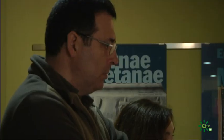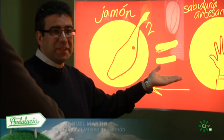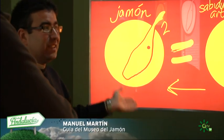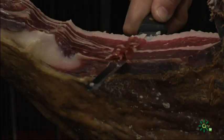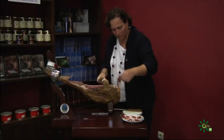Junto a la raza, la alimentación natural, la vida en libertad, vamos a poder elaborar artesanalmente no solamente el jamón ibérico de bellota, sino que también es fundamental en toda esta fórmula el resto de derivados del cerdo ibérico. Y antes de marcharse, una pequeña degustación.